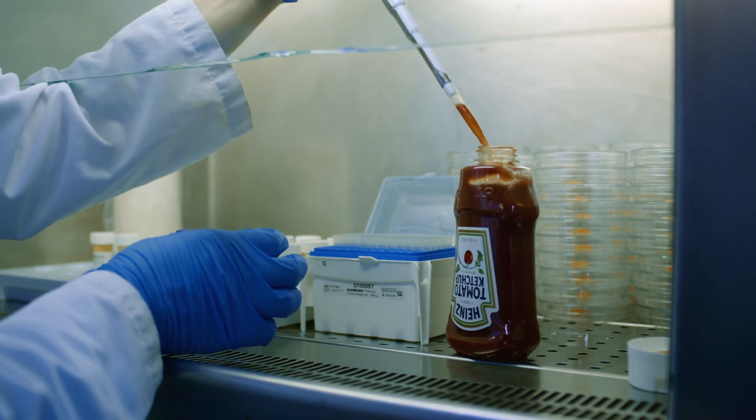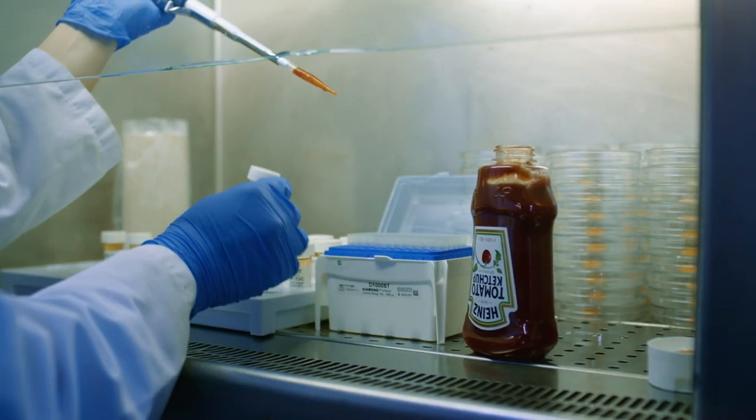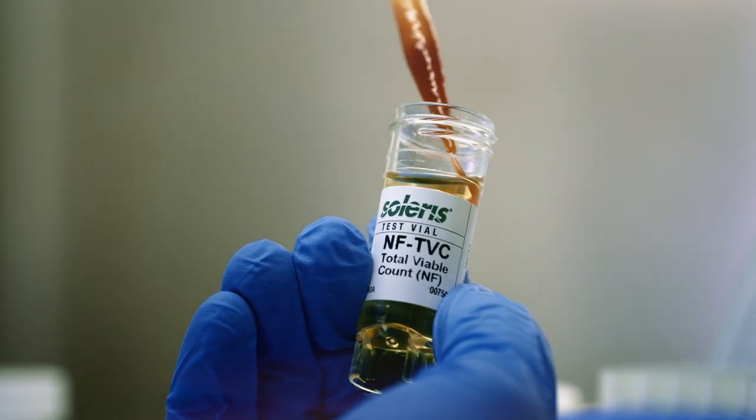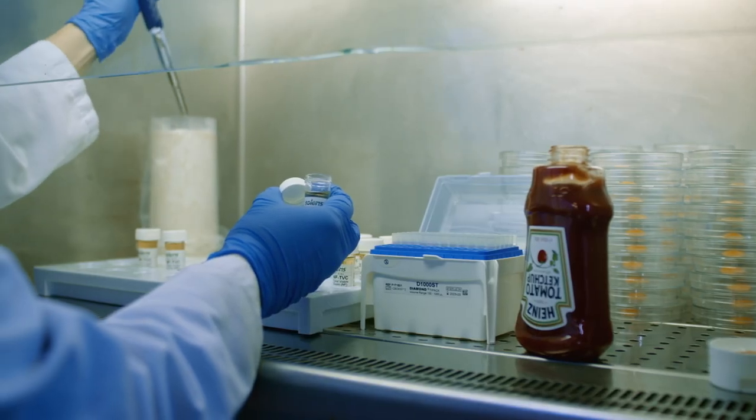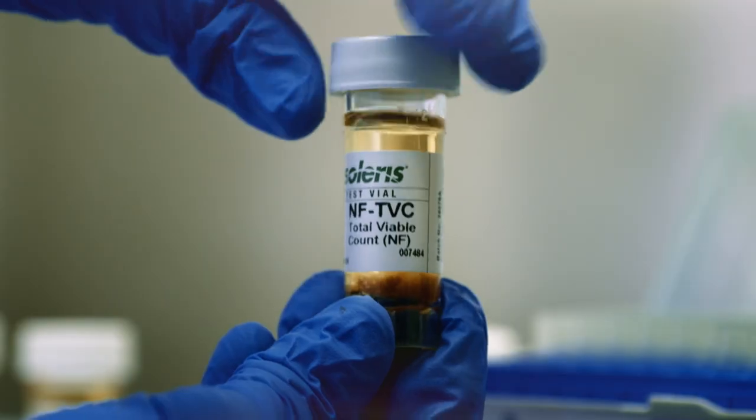Kraft Heinz is a global company with manufacturing sites all around the world. The company has a wide portfolio of powerful and iconic brands such as Heinz tomato ketchup, Kraft macaroni and cheese, Oscar Meyer, Weight Watchers and many others.